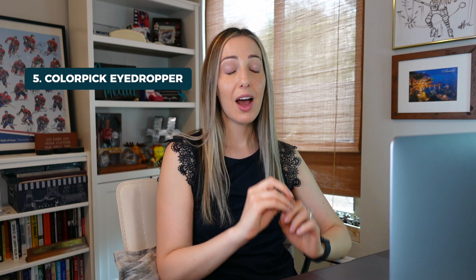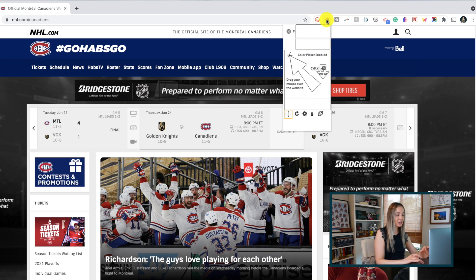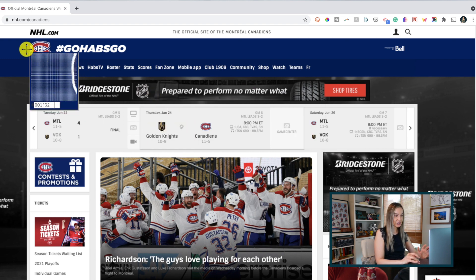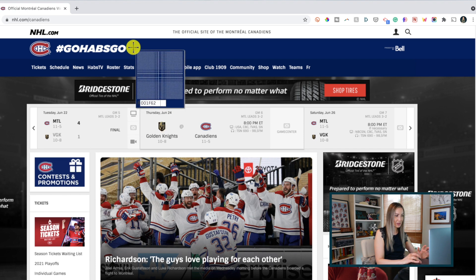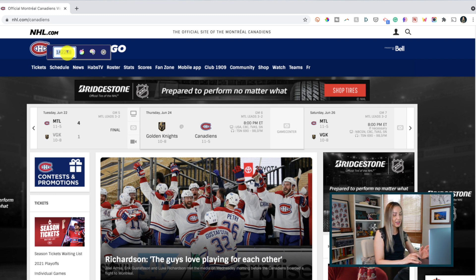Rounding out our list at number 5 is Color Pick Eyedropper. I've talked about this one before because I just love it so much. If you need to match a specific brand color but you don't know what color that is, this extension is for you. Let's say you want to match the specific shade of blue from a gorgeous website — it's super easy. Click your Color Pick Eyedropper extension and you'll notice your mouse turns into a crosshair. As you move over the colors, the hex code changes to instantly match that color. Simply click on whatever color you want and in the little box you can copy the hex code and paste it where you need to.